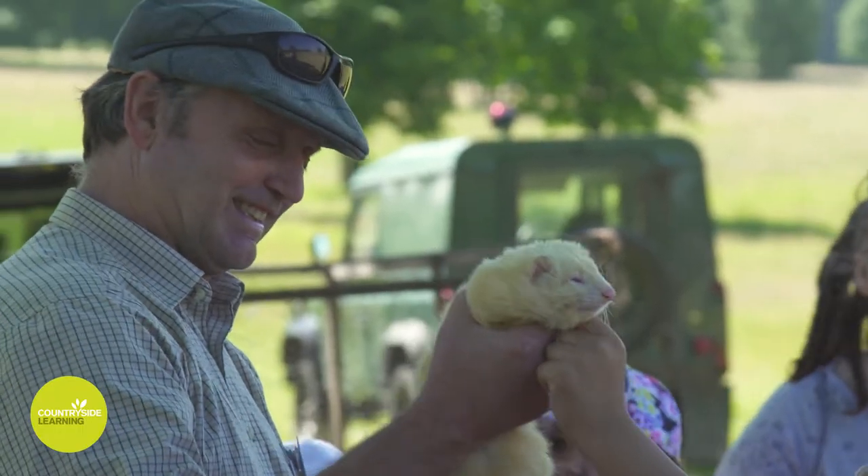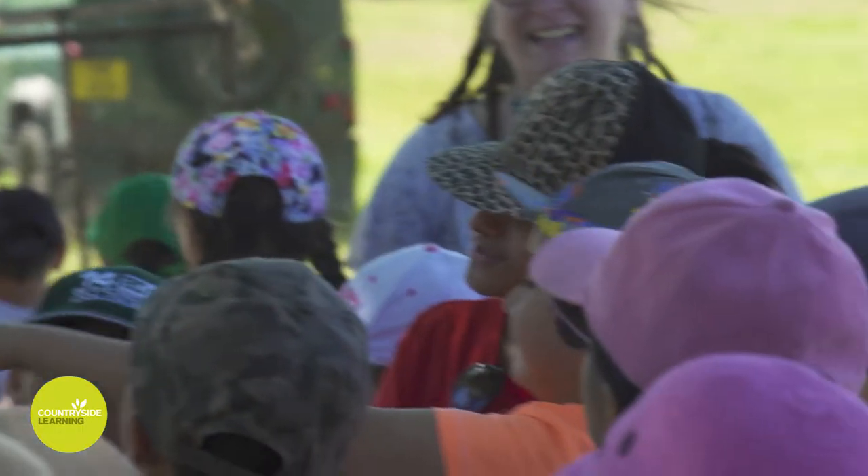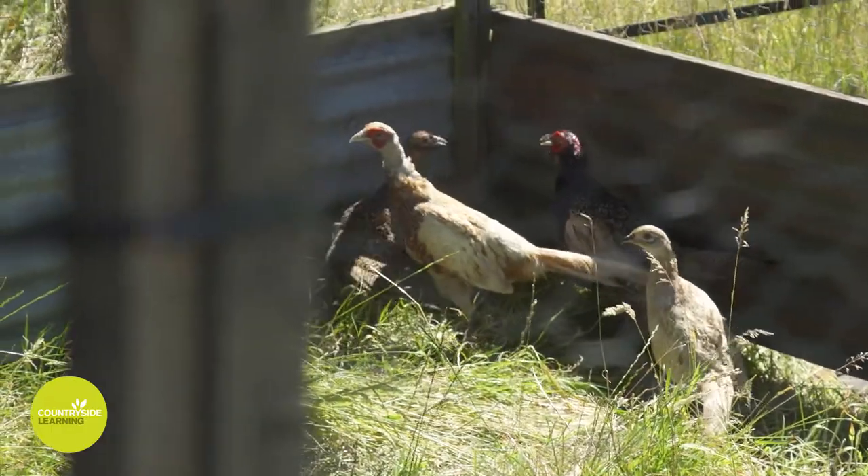We've also got the gamekeeper who looks after all the wild animals, because it's not just about the farm animals — it's also about all the wild animals that live on the estate.